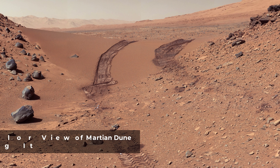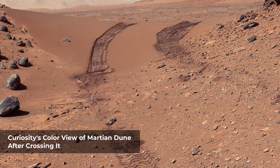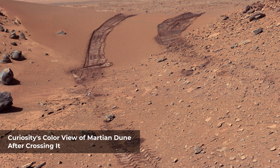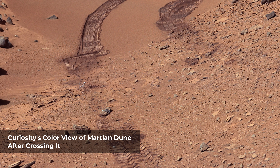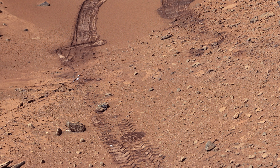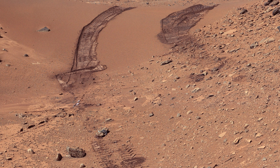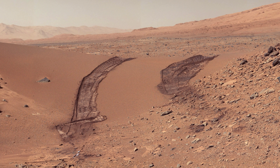This look back at a dune that NASA's Curiosity Mars rover drove across was taken by the rover's Mastcam during the 538th Martian day. The rover had driven over the dune three days earlier. For scale, the distance between the parallel wheel tracks is about 9 feet. The dune is about 3 feet tall in the middle of its span across an opening called Dingo Gap. This view is looking eastward.